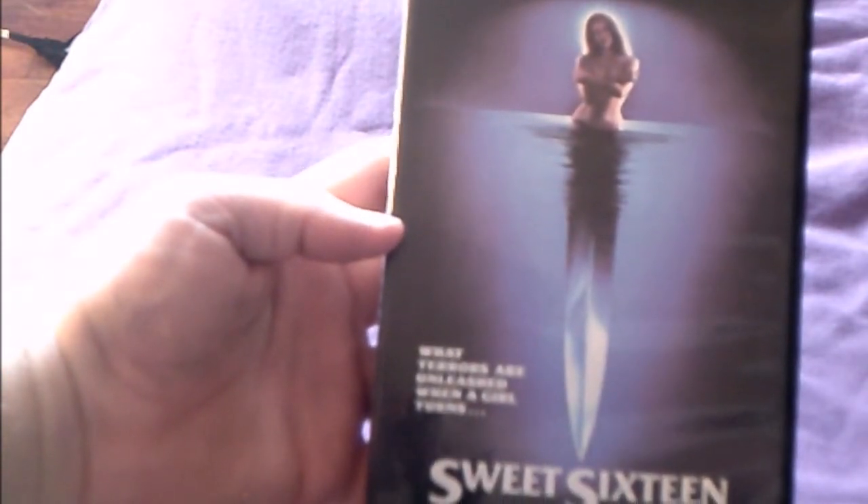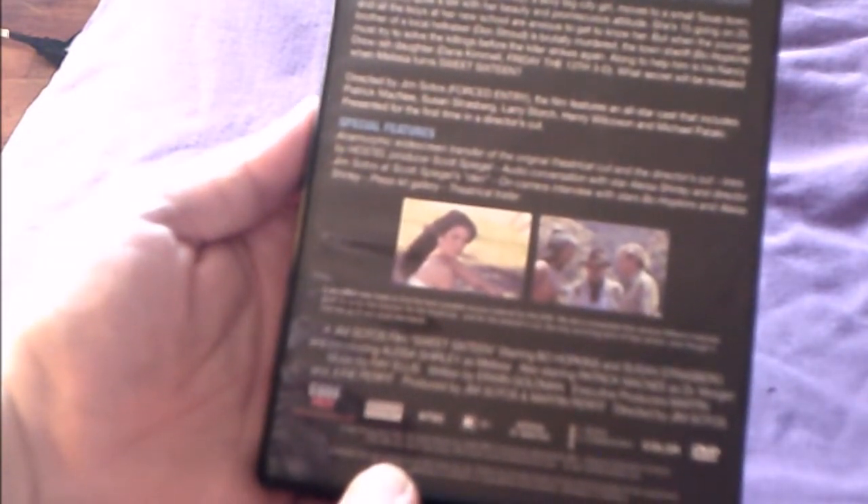Sweet 16 — 'What terrors are unleashed when a girl turns...' — this is the director's cut. It includes an introduction with producer Scott Spiegel and a conversation with lead actress Alicia Shirley and director Will Hopkins. It's not a bad movie; Code Red did the best they could with the picture quality to give us the director's cut.